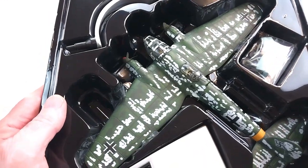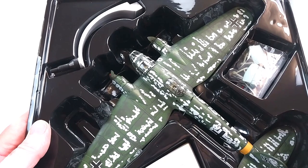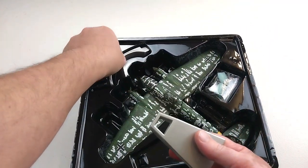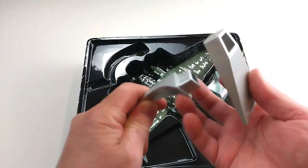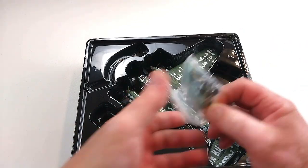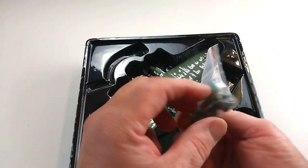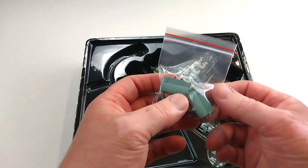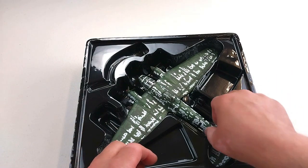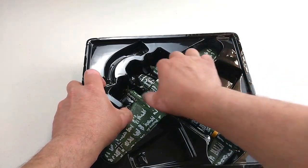It does look really nice in the box — that camouflage scheme looks really really cool. It does come with the standard Corgi stand; the top is metal, the bottom is plastic. It also comes with the standard baggie with the little main landing gear modules that go under the engine nacelles.